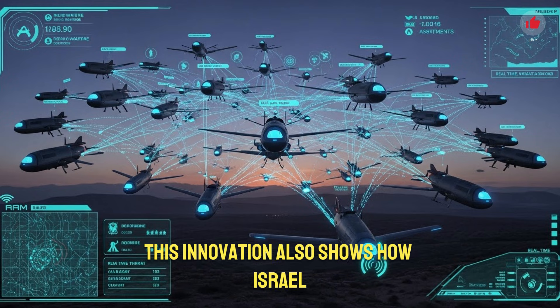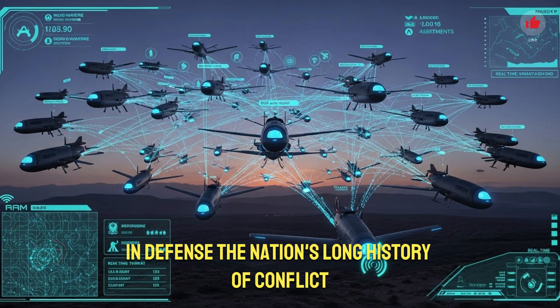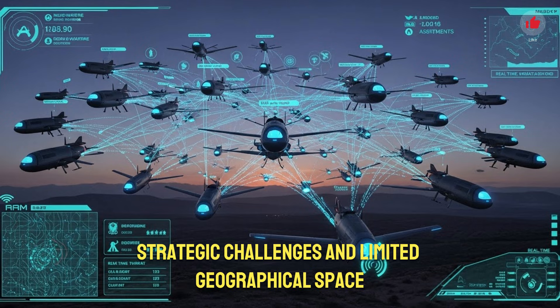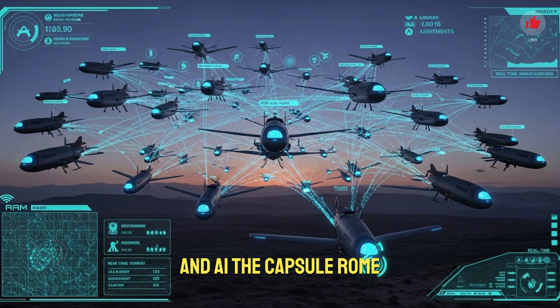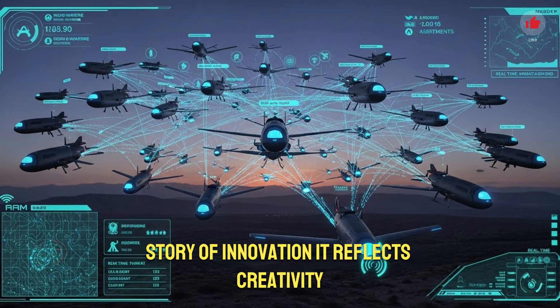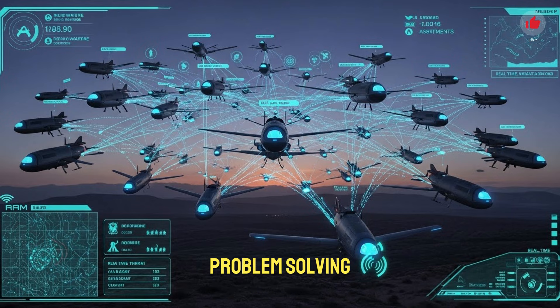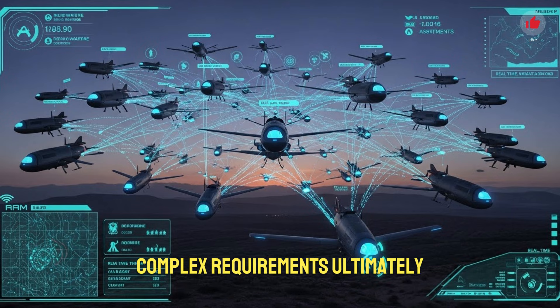This innovation also shows how Israel continues to push technological boundaries in defense. The nation's long history of conflict, strategic challenges, and limited geographical space has pushed it to invest heavily in advanced robotics and AI. The capsule drone is the latest chapter in this ongoing story of innovation. It reflects creativity, problem-solving, and an understanding of modern warfare's complex requirements.